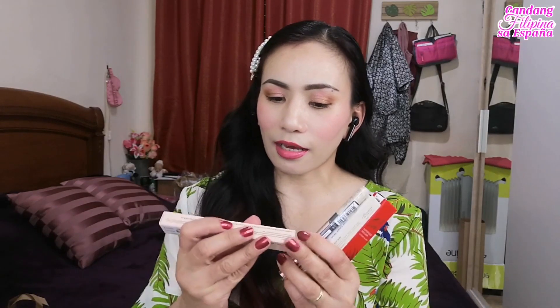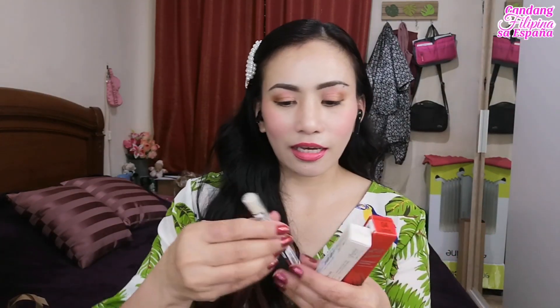Isa-isahin na natin siya. Unahin natin itong four items. First item: yung Bling Glow concealer pencil — nakalagay concealer pencil. Ang brand niya ay Bling Glow, ang kanyang brand, at nakalagay talaga na made in Korea.